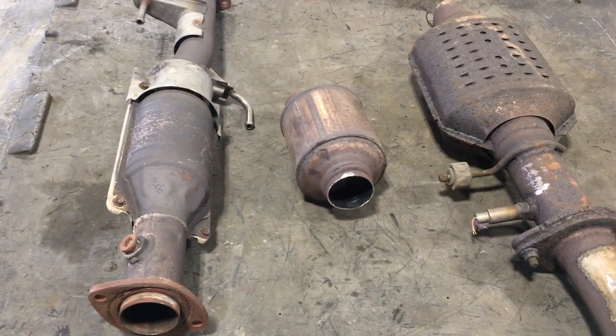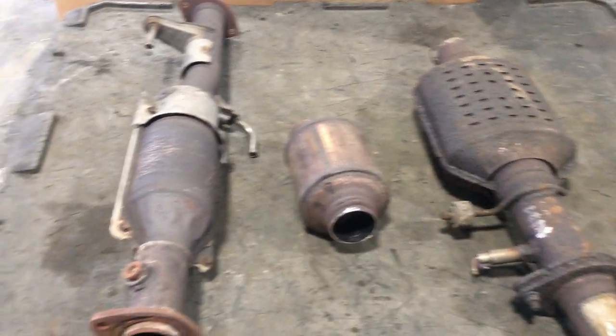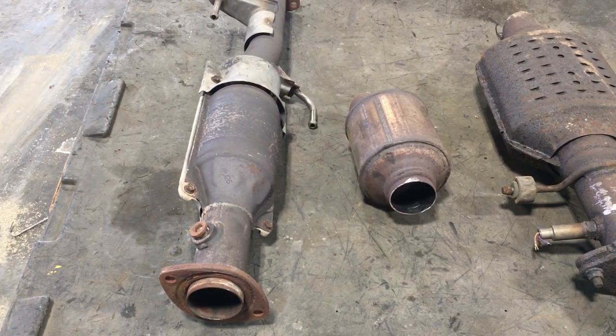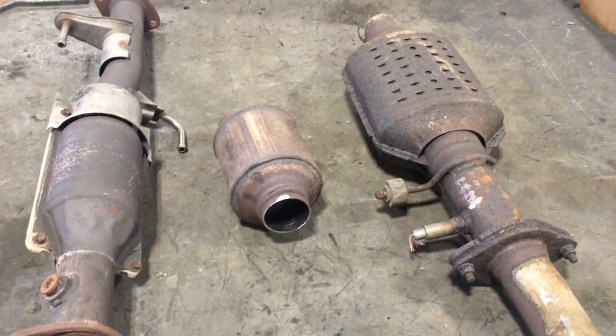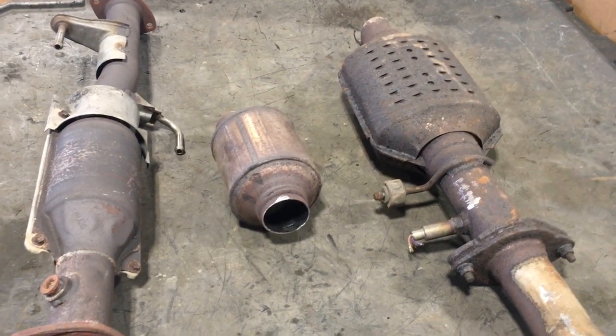Today we're going to talk about a few different types of catalytic converters. We have a Toyota on the left, and in the middle and on the right are two different types of GMs.